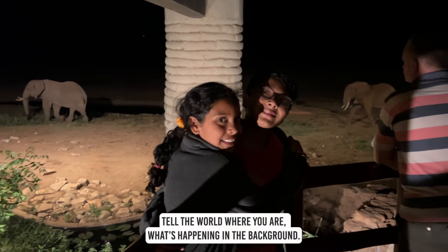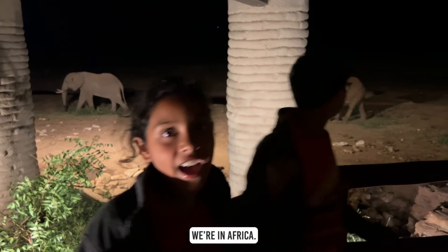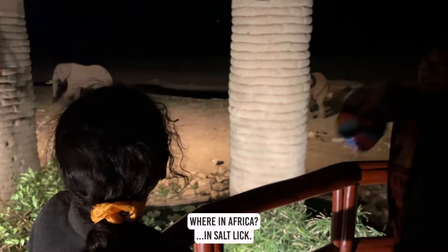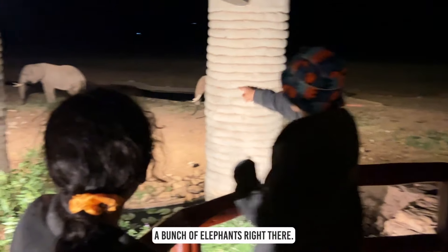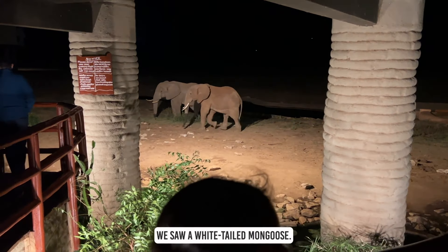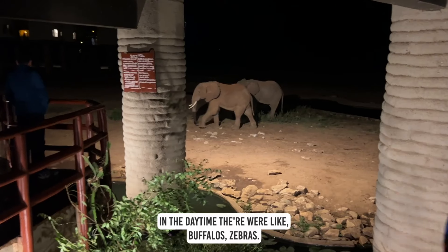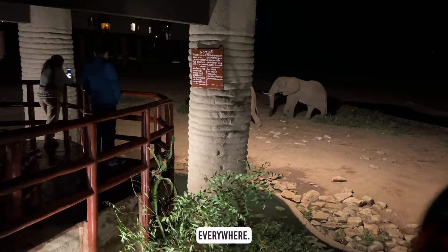Tell the world where you are — what's happening in the background? Africa. Where in Africa? Salt Lake. We saw a white-tailed mongoose, and in the daytime there's buffalo, zebras everywhere. It's just wildlife.